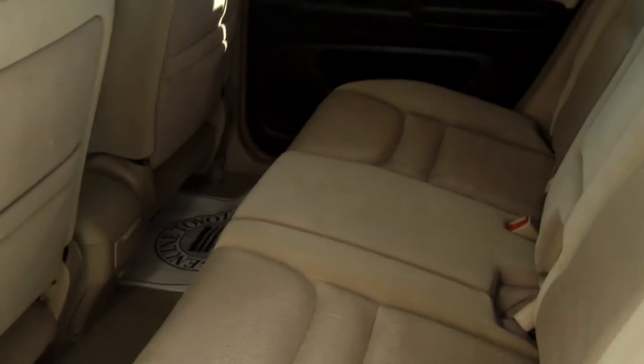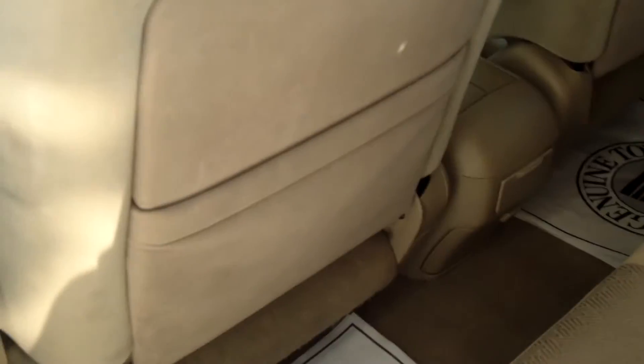Coming around to the back seat, you can see we have a nice tan cloth interior in very good condition. It does seat three passengers in this back seat. That center console folds down for an armrest and cup holders for your passengers. There's also behind-the-seat storage on both the passenger and driver's side.